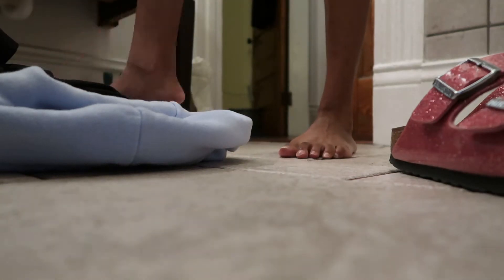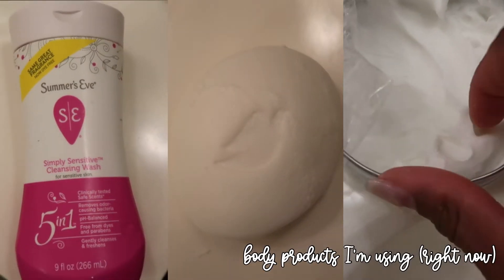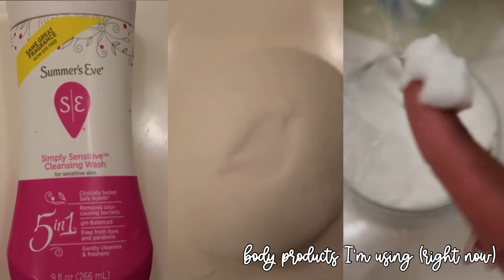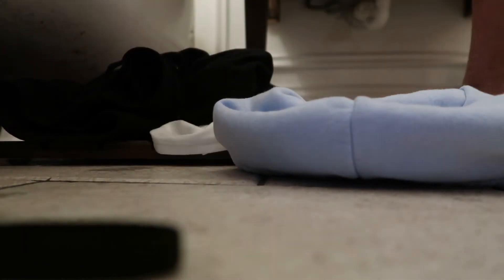Here are some of the products that I'm using in my bath. I may or may not put these in the description box.